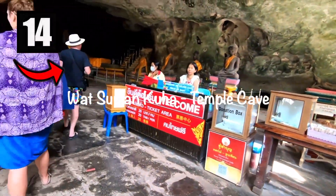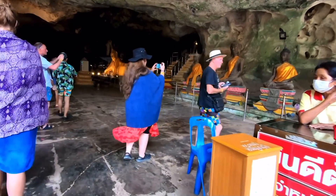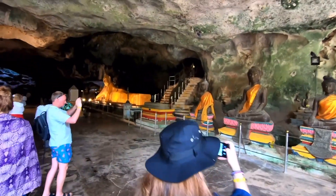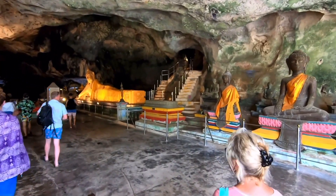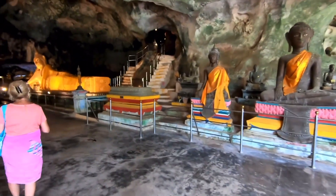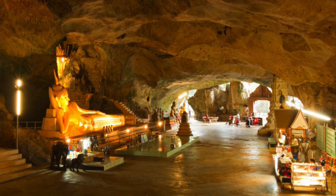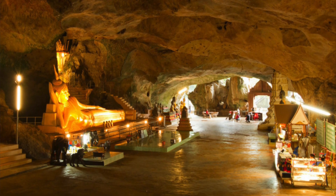Number fourteen: check out Wat Suwan Kuha, also known as the Temple Caves. Here you will find a large golden reclining Buddha statue surrounded by limestone caves. You can come to pay your respects, find cool monkeys in the area, and take pictures while exploring the large, dark, interesting caves.